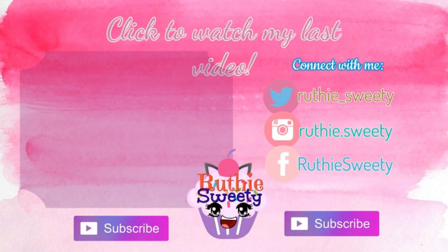So that's it for this month's BoxyCharm unboxing and I hope you guys like this video. Make sure you subscribe and like this video and I'll see you guys next time.